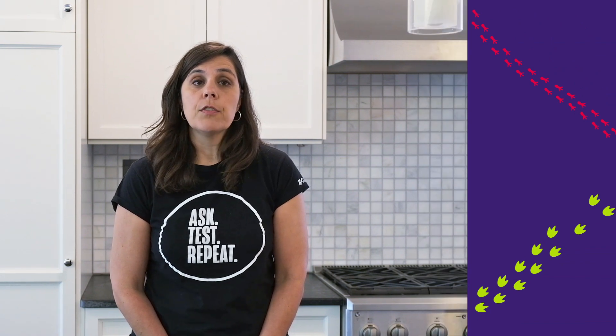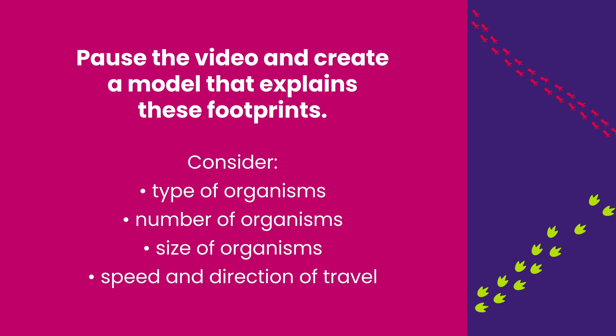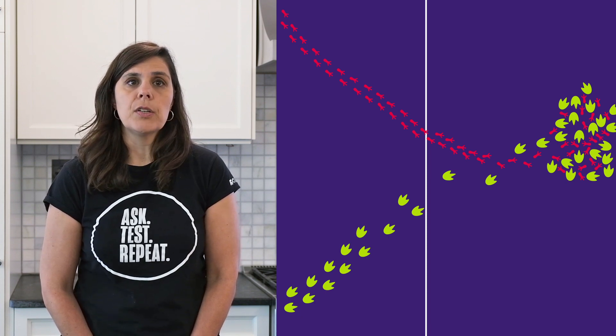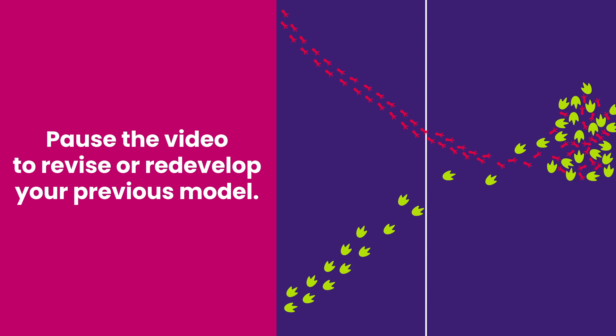Here you can see a drawing of a set of fossil footprints found in a rock bed in North America. I'd like you to observe the footprints, make some inferences about those footprints, and then develop a model of what you think happened to create those footprints. In developing your model, consider what type of organisms made these footprints, how many there were, what was their size, speed, and direction. Pause the recording and make your observations and inferences, then develop your model. You now have a model to explain what you saw. How confident are you that your model describes what actually happened? Would more information help you refine your model? Here's more of the fossil footprints — how does your model change with this additional information? Does it support your existing model, or do you need to change your model entirely? Pause the recording and revise or redevelop your previous model.